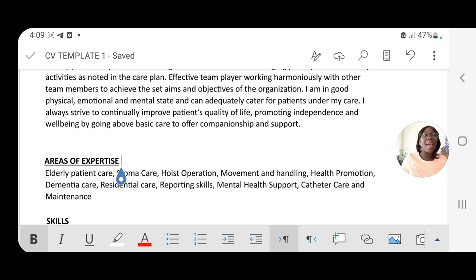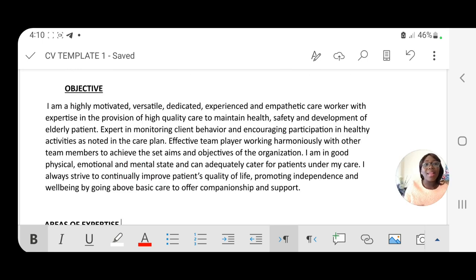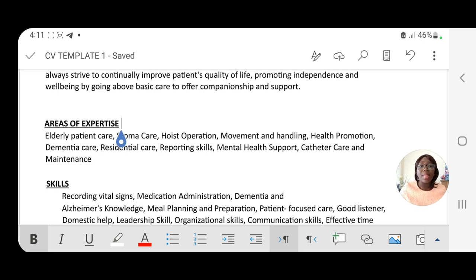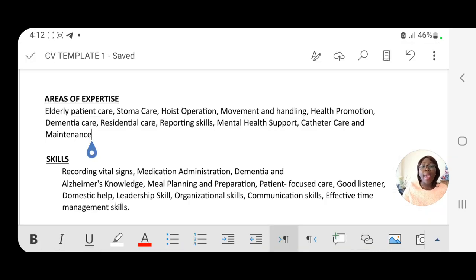The next thing is the area of expertise. This is dependent on your experience — only write what you are capable of doing. For example: elderly patient care, stomach care, hoist operation, movement and angling, catheter care and maintenance. Since this person doesn't have a health background, and the first third of the CV must be catchy, don't lead with your educational background. Instead, start with areas of expertise, skills, qualifications, and training — these are the things that will make your CV attractive to an employer.